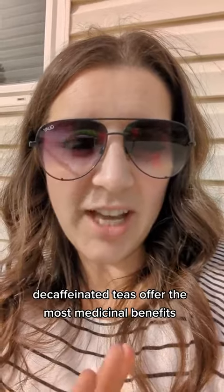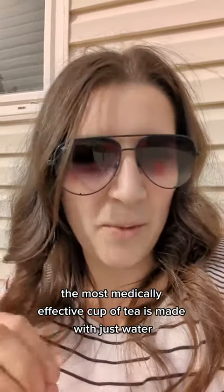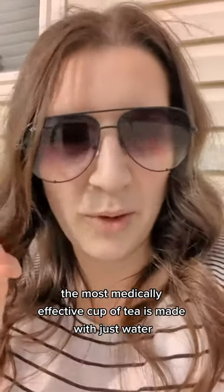Decaffeinated tea actually has the most medicinal properties. However, caffeine and theophylline are actually what contribute to tea helping with weight loss. Adding milk to tea can actually decrease the polyphenols in the tea, so the most medically effective way to brew tea is simply with water.